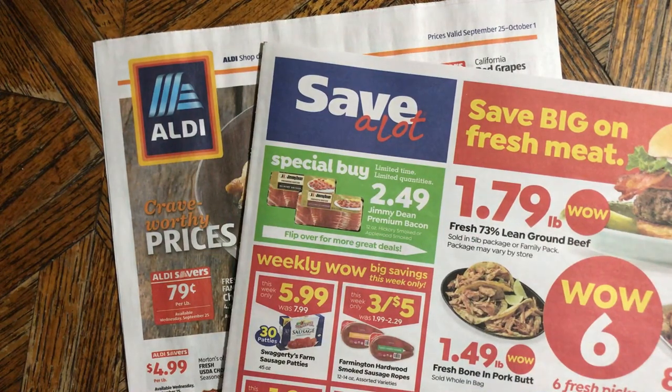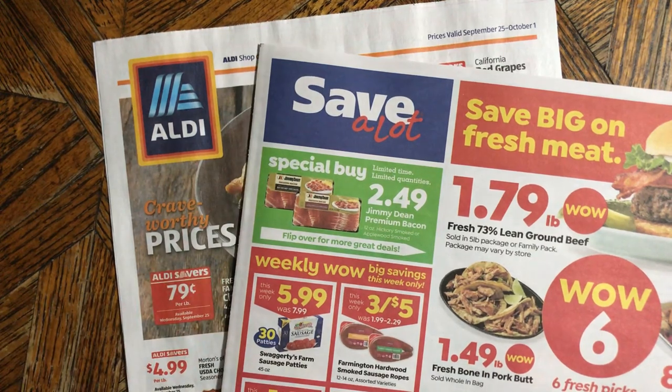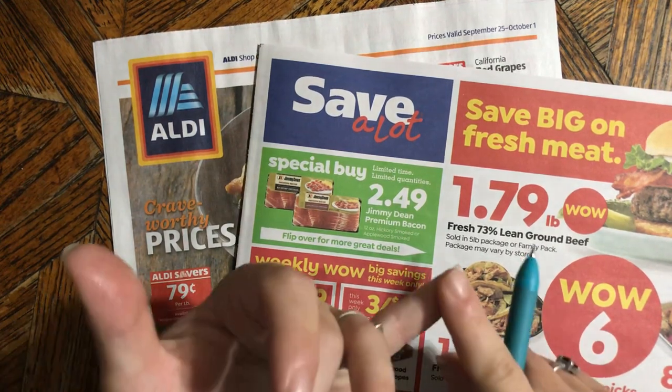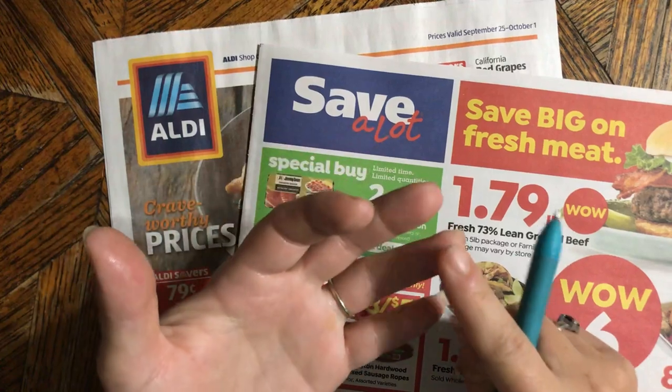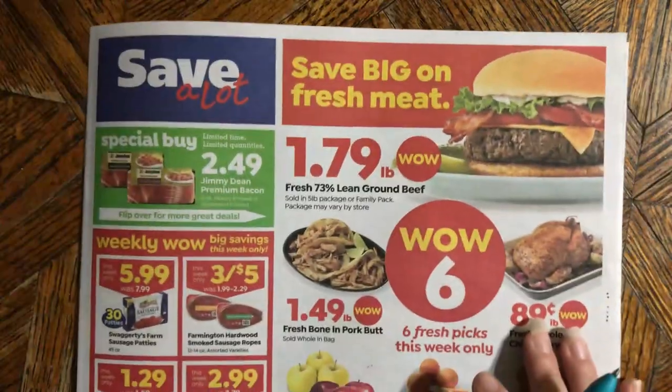Hey everybody, it's April Holly Smith, and it's time to have a look at our ads. I have a Save-A-Lot ad and the Aldi's ad because they're the two best stores in my area for getting good deals, saving money, and getting a decent quality product. We're gonna look at the Save-A-Lot ad first and then go to the Aldi's ad.